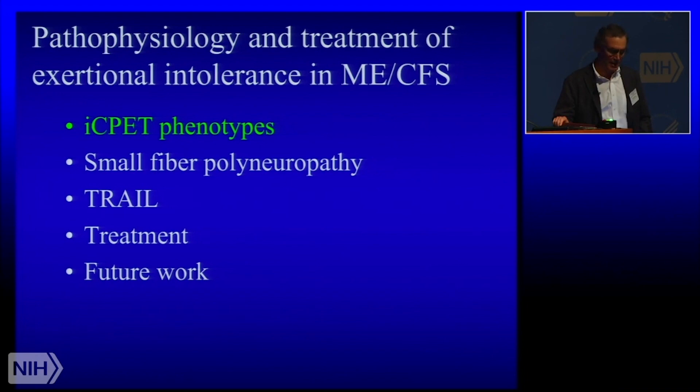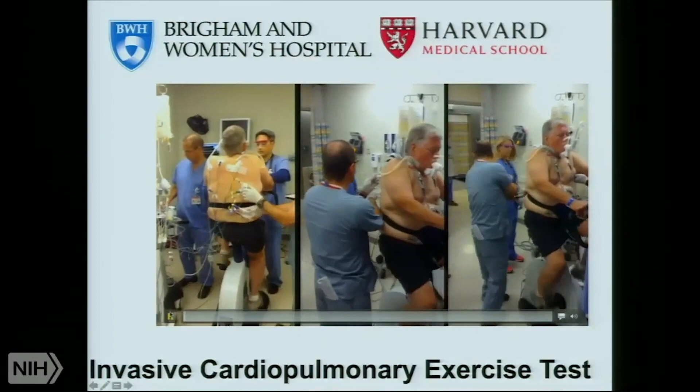The patient rolls around the corner from the catheterization lab and we get a lot of data. The way I got into this business as a pulmonologist and critical care doc was initially developing this test at Mass General to detect early heart disease and early pulmonary vascular disease. But along the way, what we found were patients with unexplained exertional intolerance, many of them ending up with a clinical diagnosis of ME-CFS. So I think we have something to offer with this test.